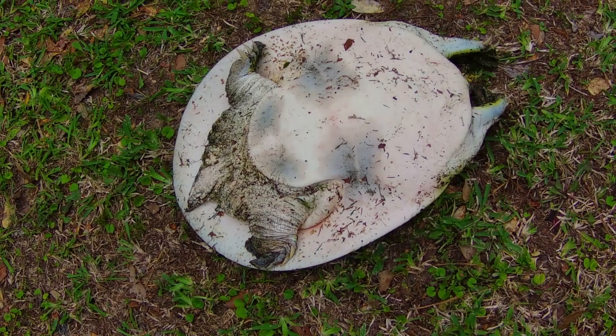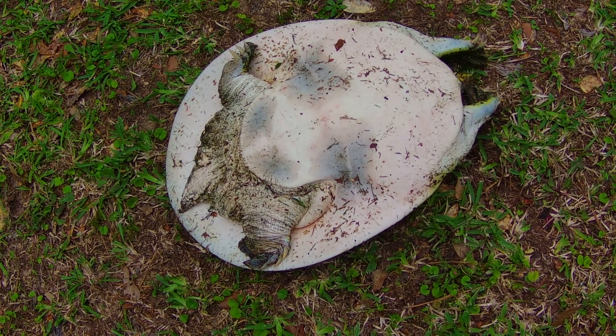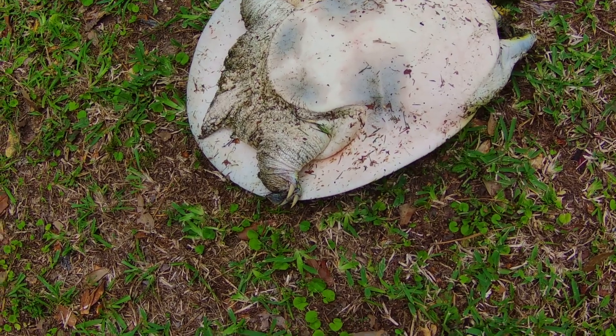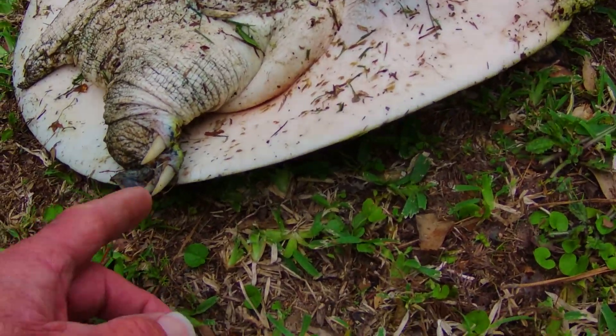The webbed feet have claws, and they can do some damage if you're not careful. Females have shorter tails than the males. Based on the size, markings, smooth shell, and short tail, this is a large adult female. They typically come out on land and nest around June.